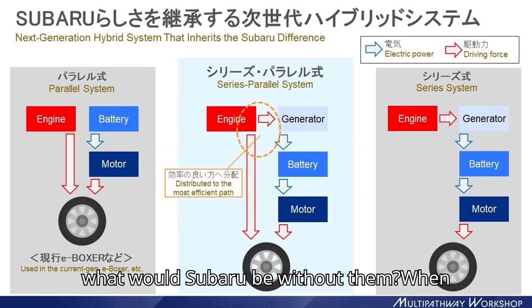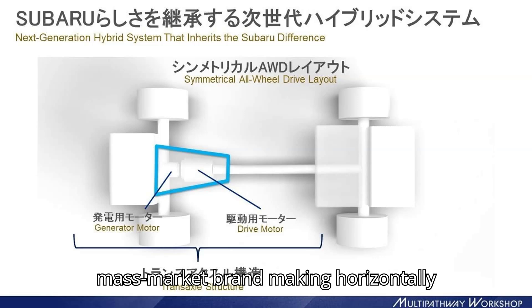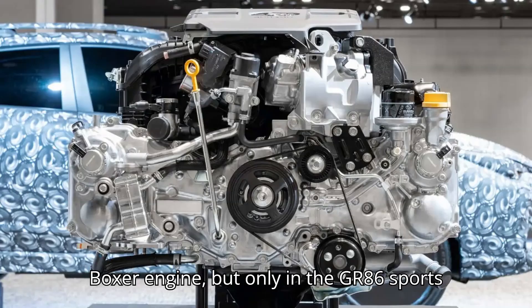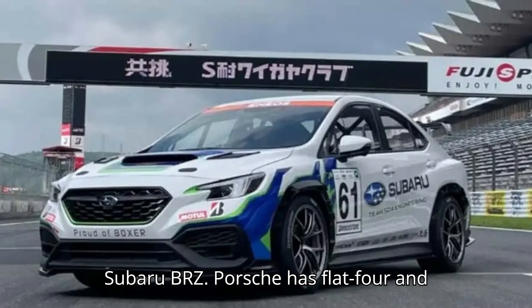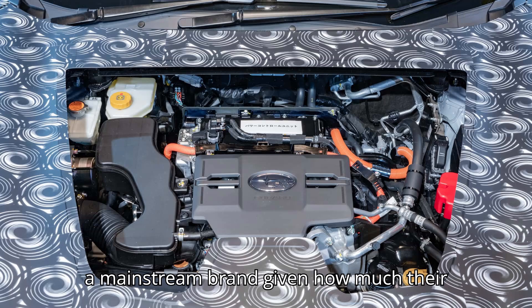But what would Subaru be without them? They are the only mass-market brand making horizontally opposed engines today. Toyota also uses a boxer engine, but only in the GR86 sports car, which is a sister model of the Subaru BRZ. Porsche has flat-4 and flat-6 engines, but it's far from being a mainstream brand given how much their cars cost.